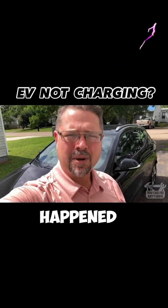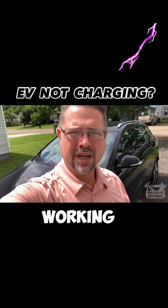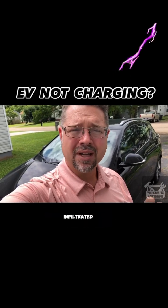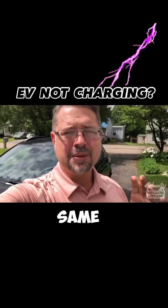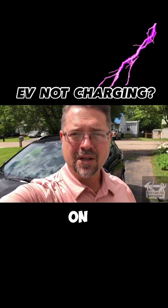There were two events that happened about the same time when the charging system stopped working. The first one — they had had some heavy rains and they were worried that some water had infiltrated somewhere in the system. The second issue is during that same storm they had a power outage, and when the power came back on, the yellow light was on.